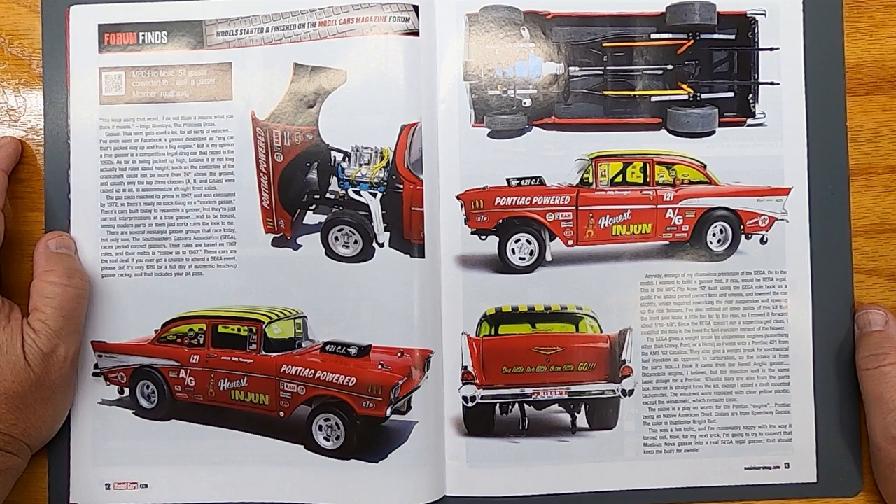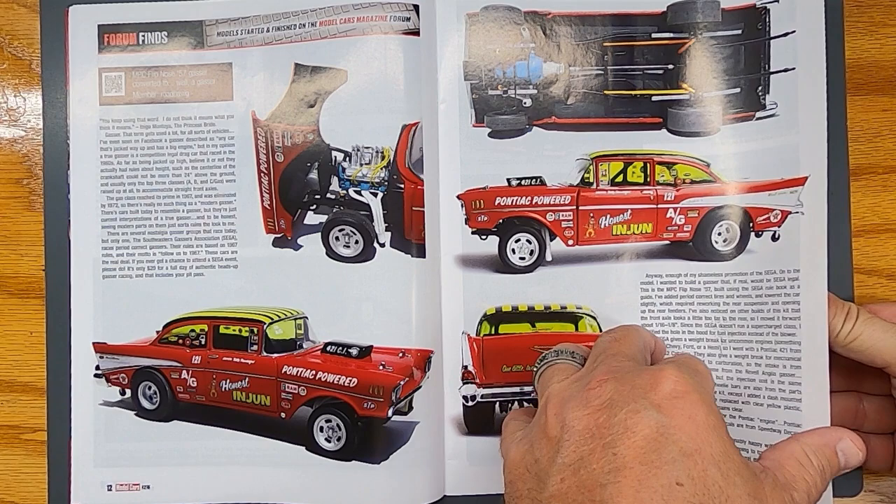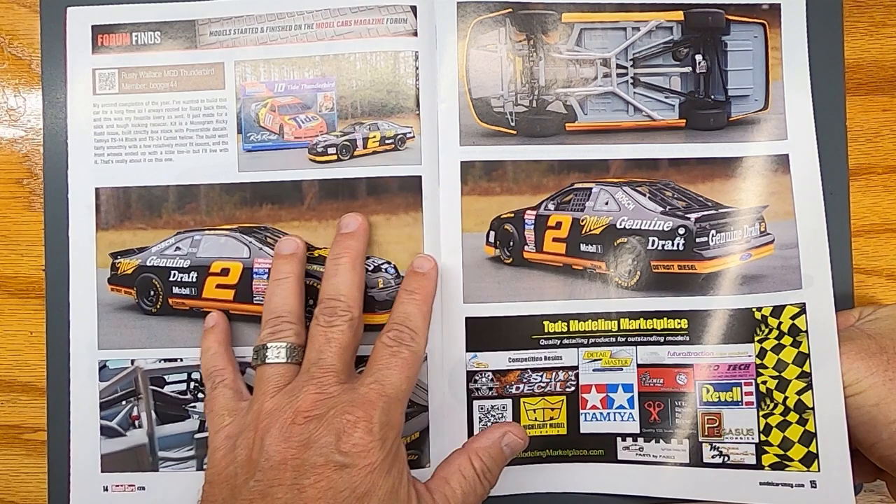A 57 Gasser — love a gasser! That is cool, the tinted glass and everything. And the old flip-nose gasser — very very cool. I've been into the flip nose lately, I've been kind of collecting a few of the flip-nose kits and building as many as I can get.